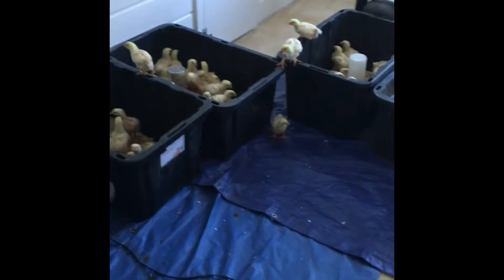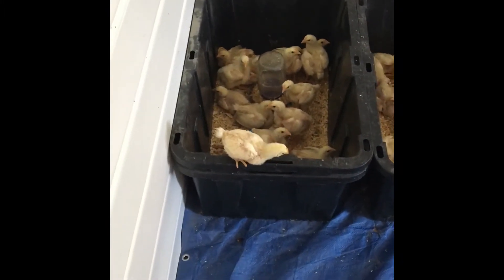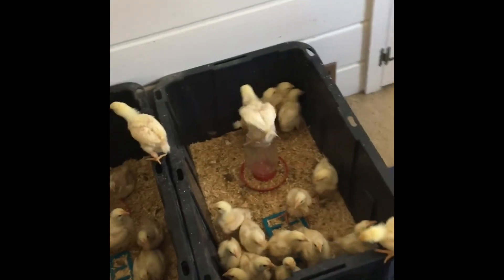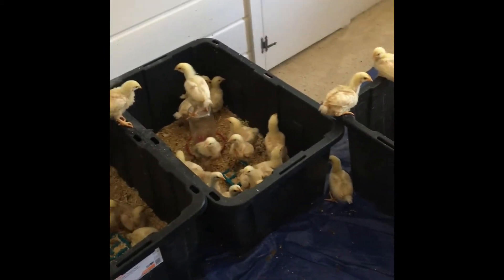Alright folks, so we're going to come right up here into our little chicken brooder room and we're going to see how many birds we've got outside of the brooders. There's one, two, three, four, five — there's a whole bunch of these little guys that are just getting big enough to get out of the brooders, and this is the result of that.